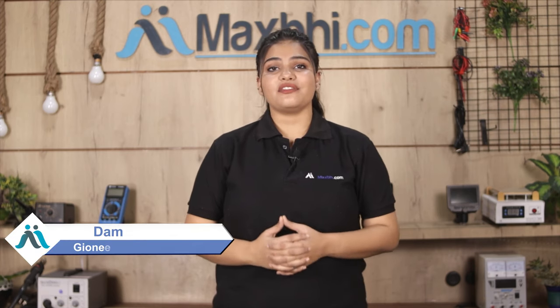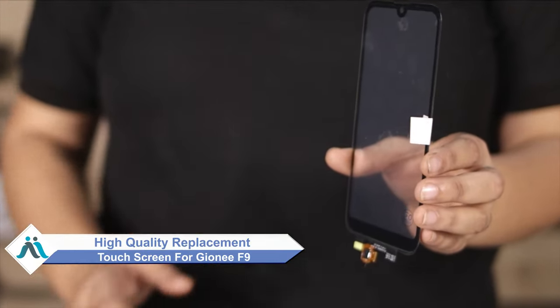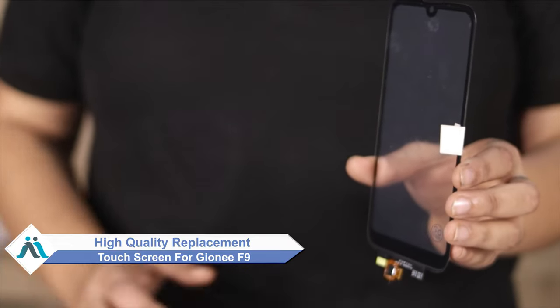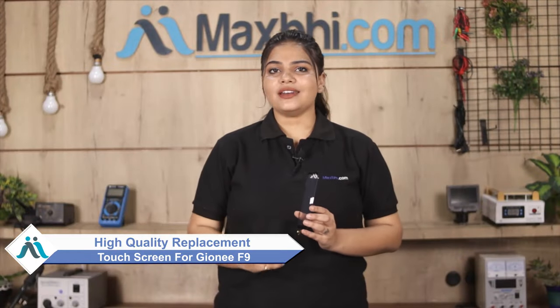Hi friends, this is Lucky from MaxBee.com. Are your touch screen damaged on Gioni F9? Worried of high repair cost of your smartphone, don't worry. You can now buy a high quality replacement touch screen for your original Gioni F9 at a very affordable price from MaxBee.com, and can fix your phone yourself at home or get it repaired by any professional very easily.